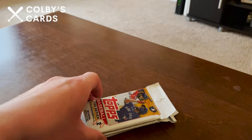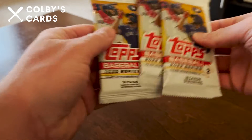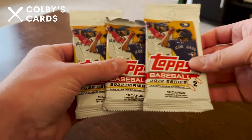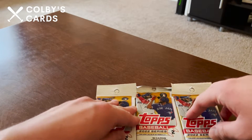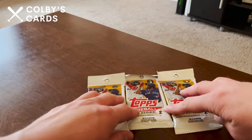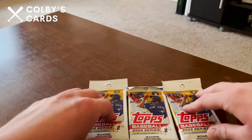How's it going everyone, Colby here with Colby's Cards. Today I'm excited to be opening three retail packs of 2022 Series 2. I just got home from the Pirates game this afternoon and decided to pick some of these up because I saw them in the clubhouse store — we had friends in from out of town who wanted to go get a hat at the store.